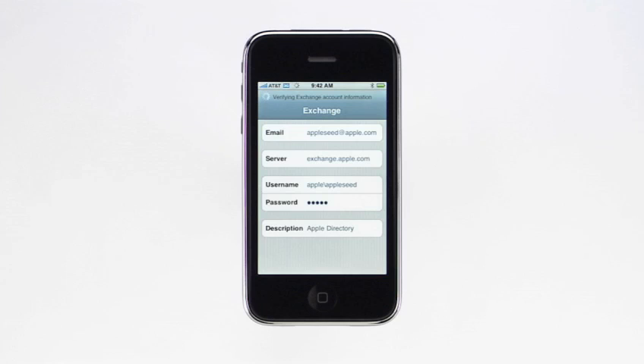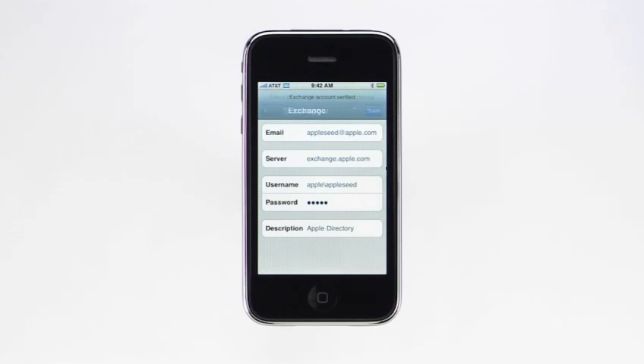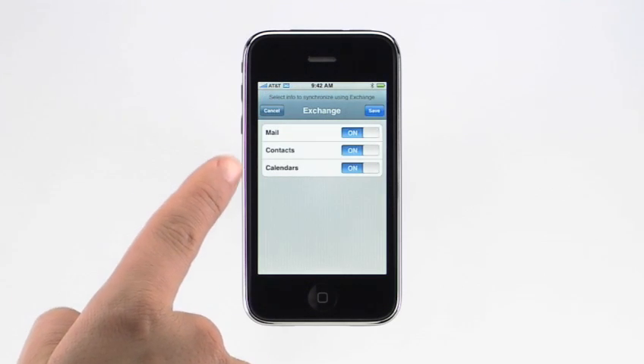Once your Exchange account information has been verified, you can pick which types of data you want to sync with iPhone. Now that your Exchange account is set up on iPhone, you'll receive emails, contacts, and calendar events pushed to your device immediately as they arrive on the server. You'll also be able to search your company's global address list and receive and accept meeting invitations from your colleagues.